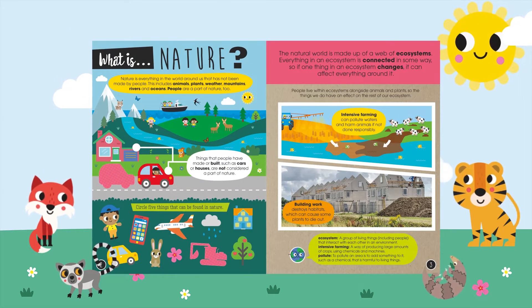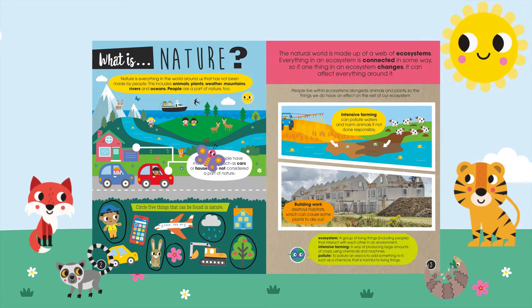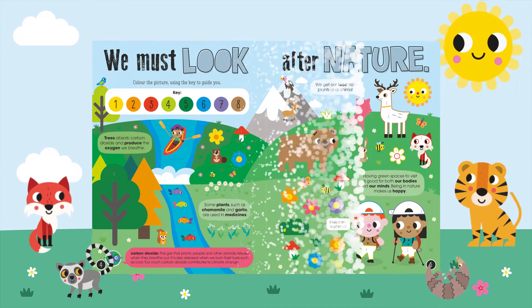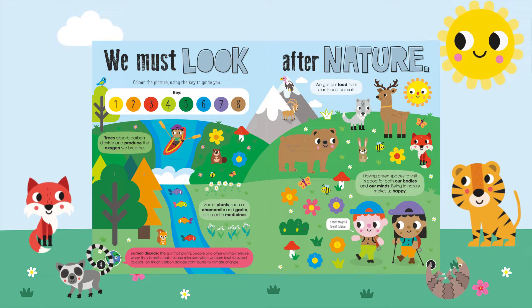Discover amazing facts, a cool comic strip, a mini newspaper, and stickers, as well as inspirational ideas for how you can help look after nature from your home.